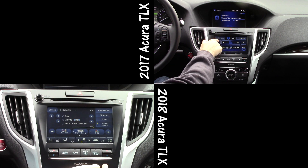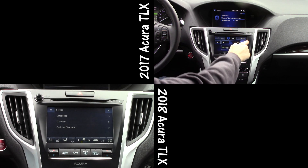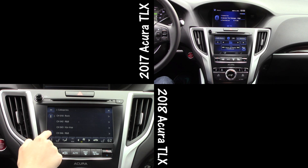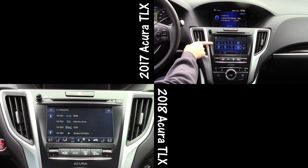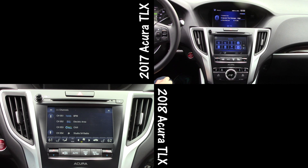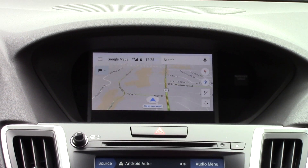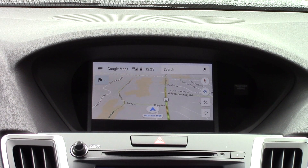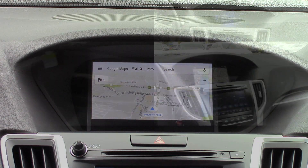The biggest difference is something you can't see — more processing power for the infotainment system. The bottom screen especially moves a lot faster than in the 2017s, which is really important since critical controls like the climate live there. The graphics have also been redesigned, so you don't have to click into each section to make changes. The rest of the infotainment system also received the same treatment — better looking graphics and faster performance. The biggest new feature however is the addition of Android Auto and Apple CarPlay, a first for Acura.